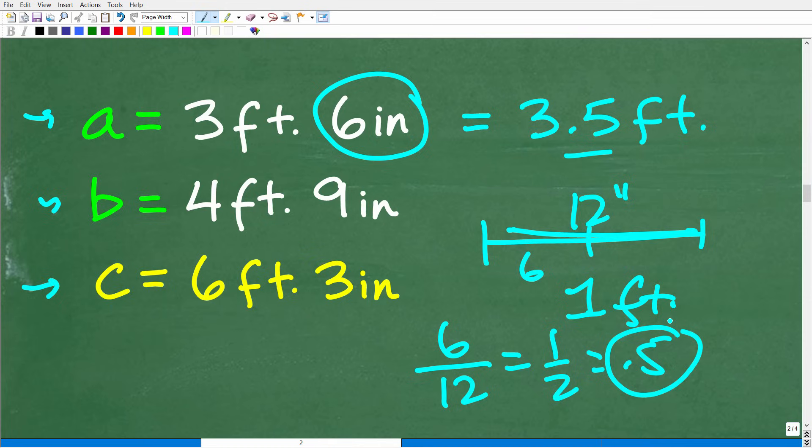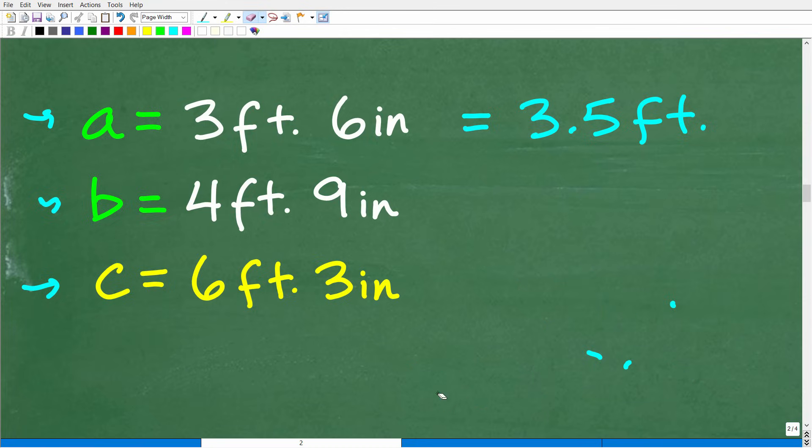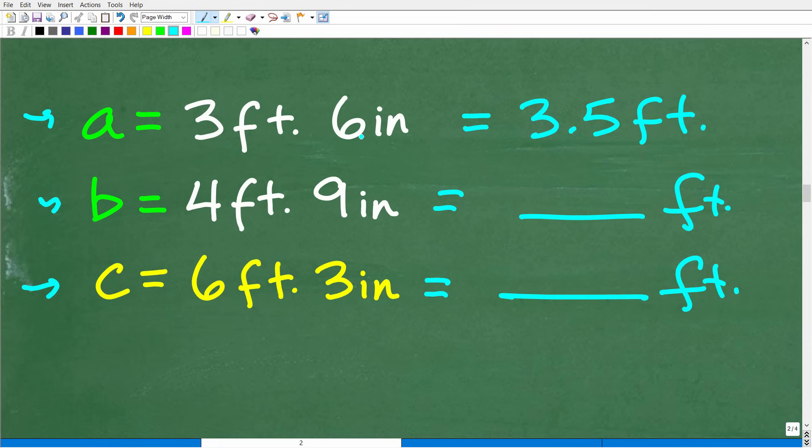As I indicated at the beginning of this video, feel free to use a calculator. So 3.5 feet is equivalent to three feet and six inches. If you think you know how to convert the rest, this is a good mini pop quiz — see if you can convert four feet, nine inches and six feet, three inches into only feet. That would be a great check to see if you know how to convert basic units of measure.